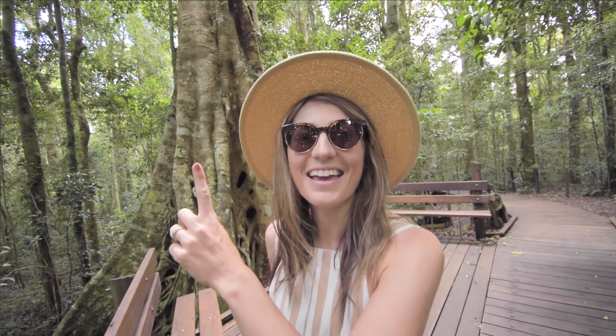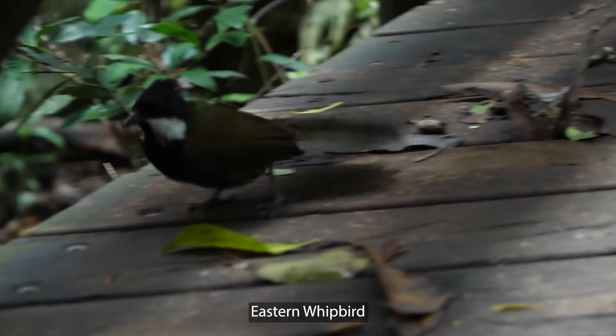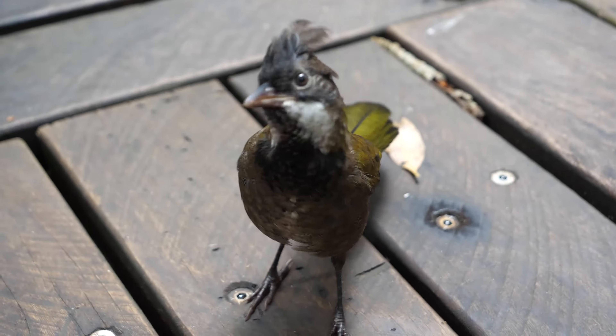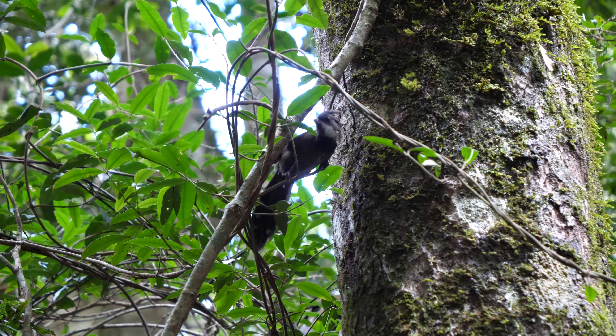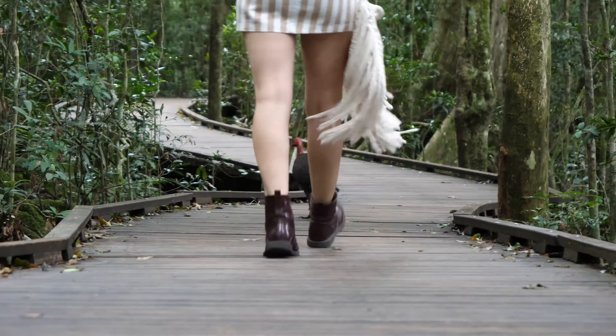We hear whipbirds all the time when we're walking around the Queensland National Park and we've just seen some up close for the first time, and we're a little bit excited. We're really getting into our birds now that we're living in Australia — there are so many amazing noises in the rainforest. The male starts off that call and then the whip is followed by the female bird. They have a little mohawk on their head, they're very cute. I think I need to get some binoculars and a bird book.